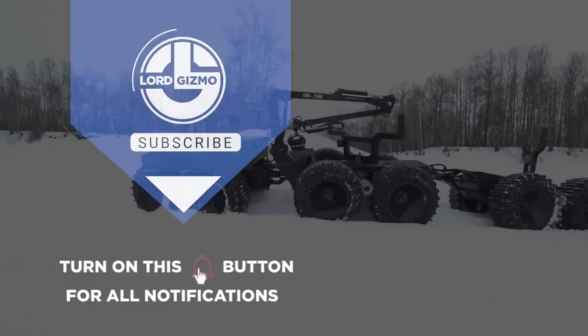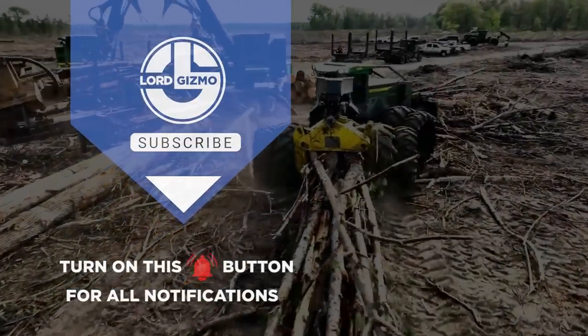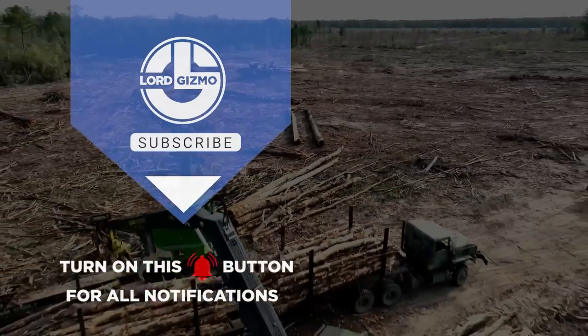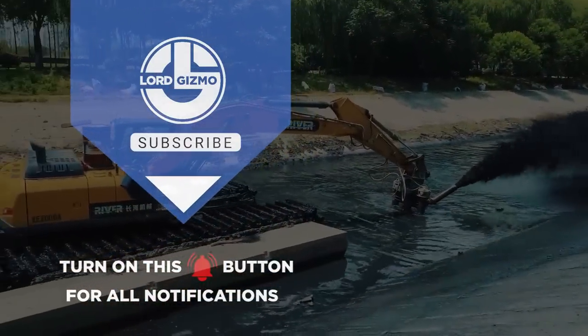Well, there you have it. We hope you enjoyed learning about these great machines. If you did, consider subscribing. We've got plenty more machines that you can learn about — just click here. And with that, we'll see you next time.